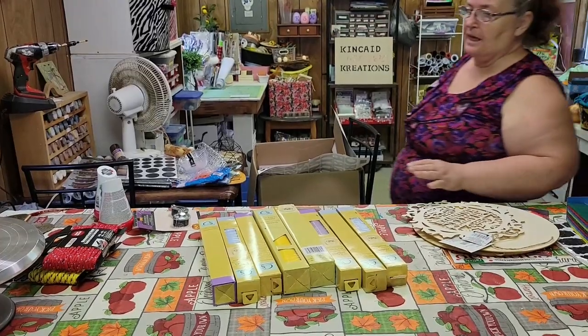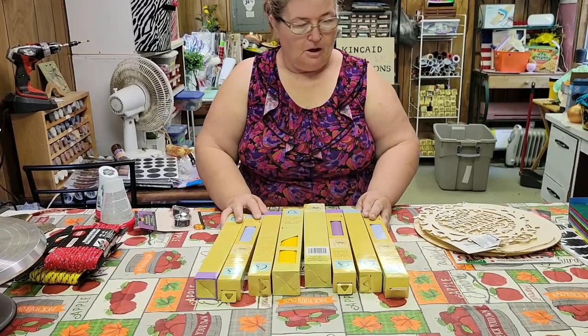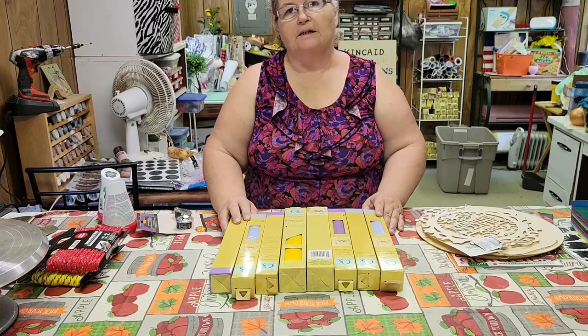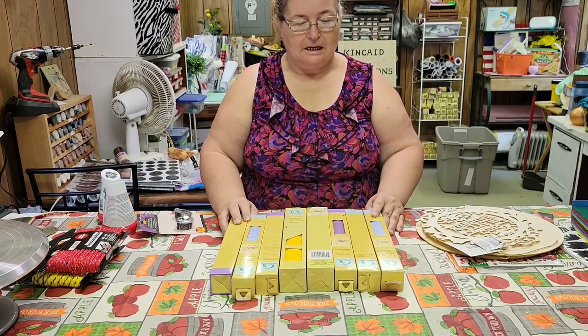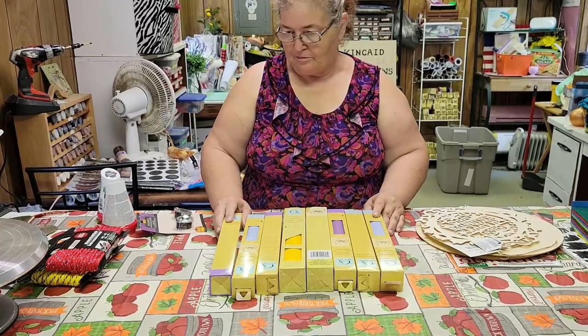Guys, this is the last Dollar Tree haul, with a sneak of what we did at Michael's right at the end. Yes, we enjoy craft shopping, and yes, my husband loves me dearly. And I love him.